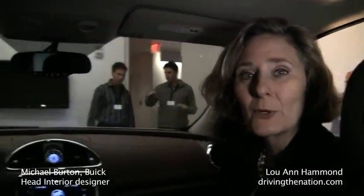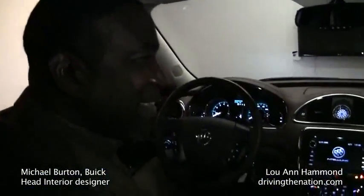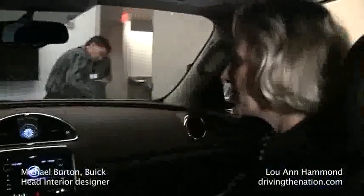Hi, I'm Luann Hammond, DrivingTheNation.com. I'm here with Mike Burton, the Director of Interior Design for Buick — all of Buick. Hey Mike, thanks for joining us. My pleasure.